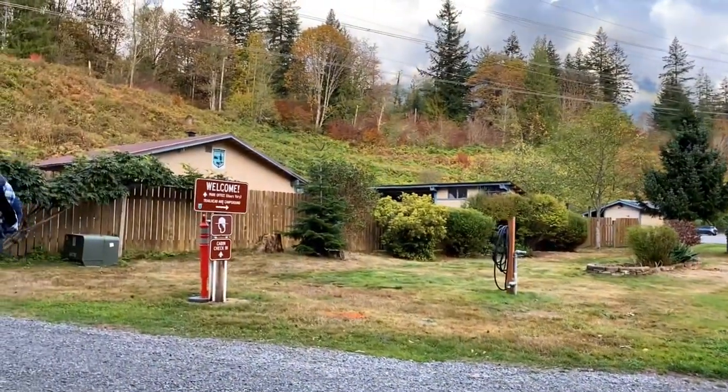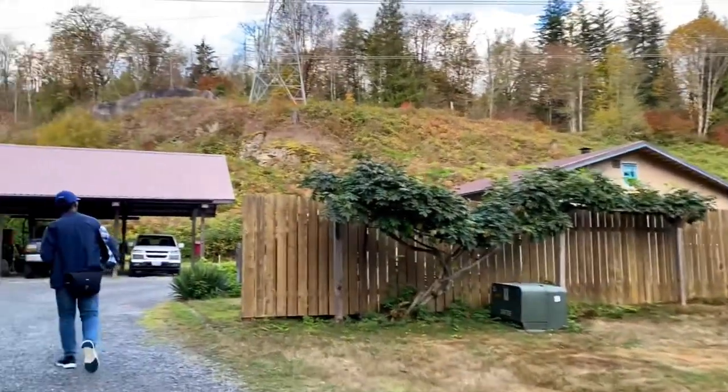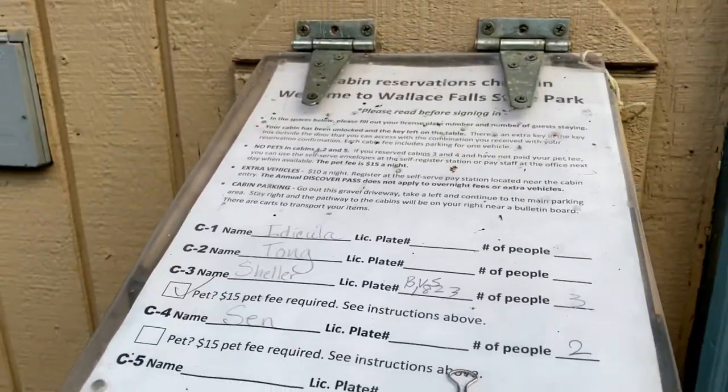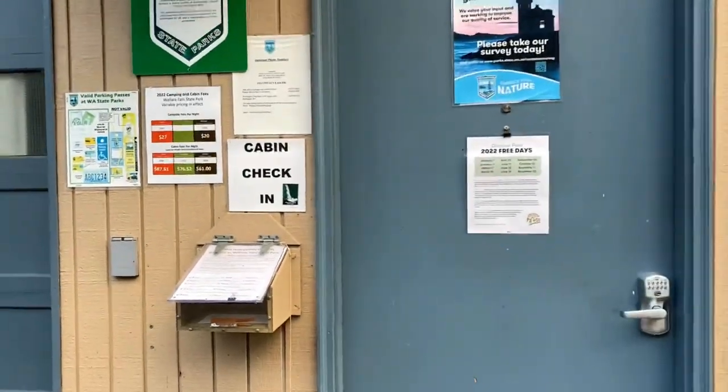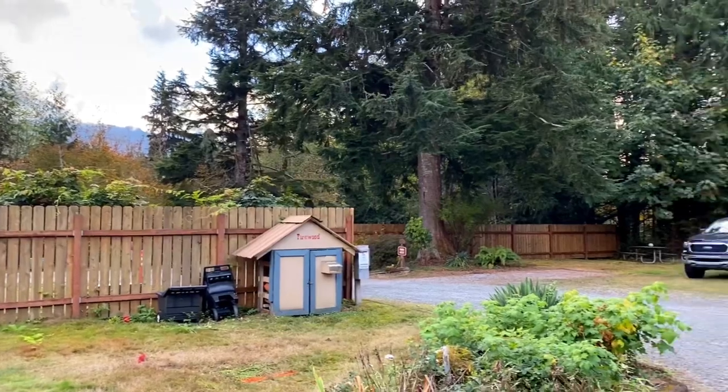This state park offers 2 overnight camping sites and 5 cosy wooden cabins near the parking area with shower facilities. You can book these wooden cabins for a night from the Washington State Park website. The check-in process was easy — all we had to do was show up at the office and fill out a short form, then we headed straight to our allotted cabin.